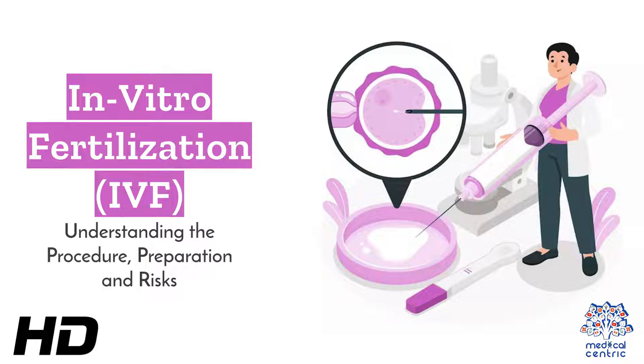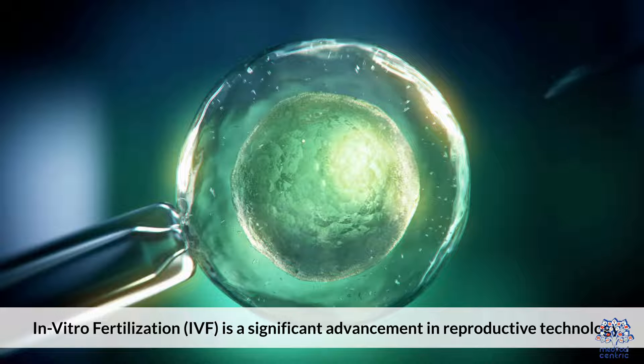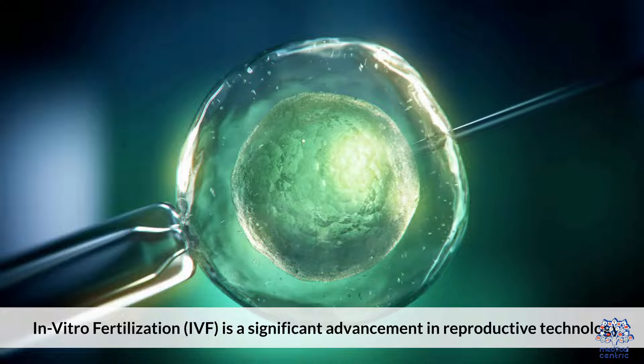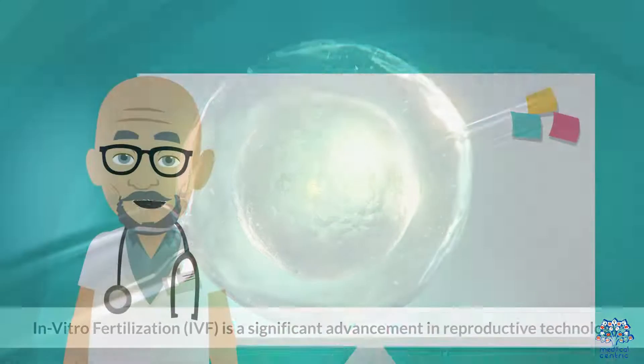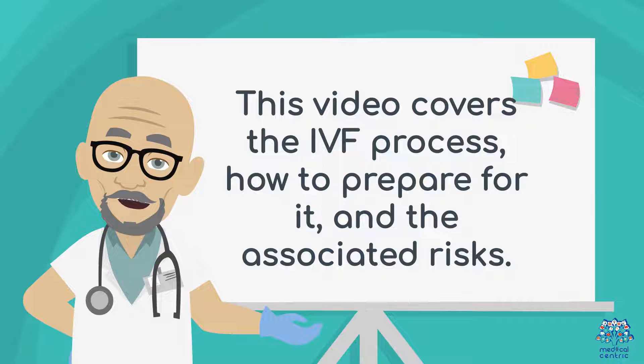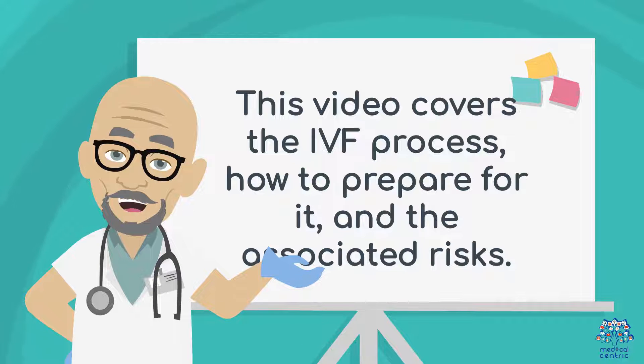Today's medical-centric topic is In-Vitro Fertilization, IVF — understanding the procedure, preparation, and risks. In-Vitro Fertilization, IVF, is a significant advancement in reproductive technology. This video covers the IVF process, how to prepare for it, and the associated risks.